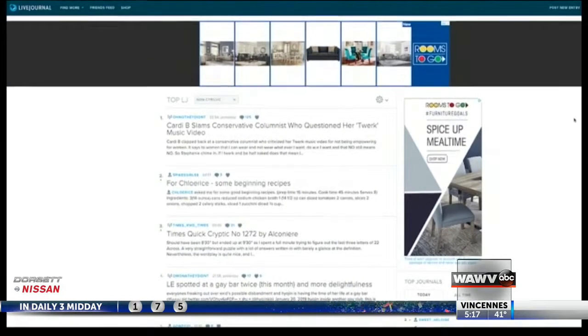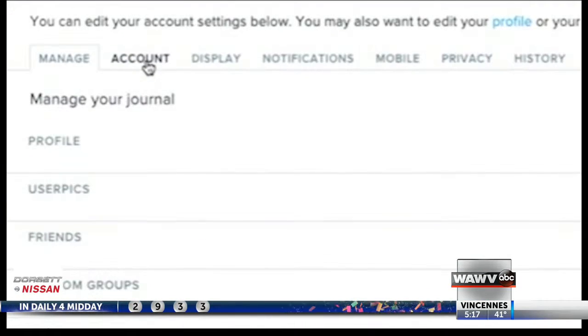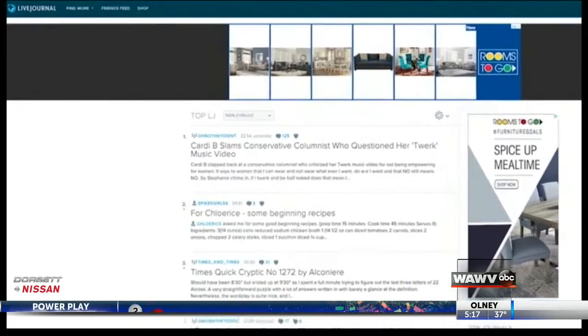LiveJournal is a bit more complicated. After you log in, click your username at the top right, select settings, then account, and under status click change. Check the boxes for delete all my comments and delete all community entries. From the drop-down menu, change the status to deleted and click submit. You'll want to kill this account sooner rather than later — even after you take these steps, your data will live on the platform for another year.